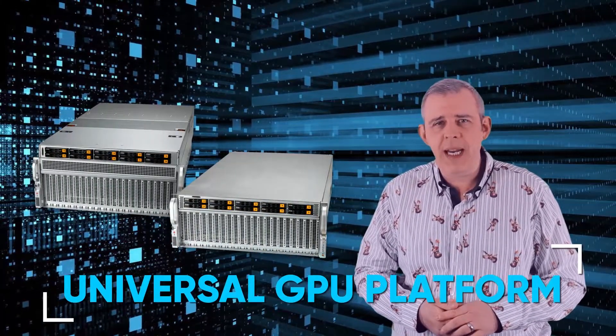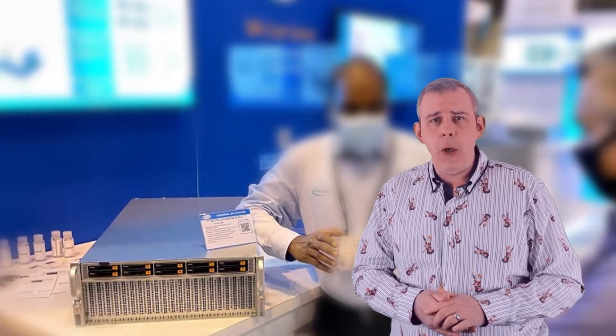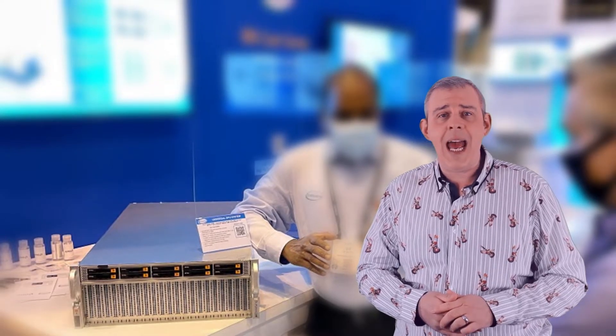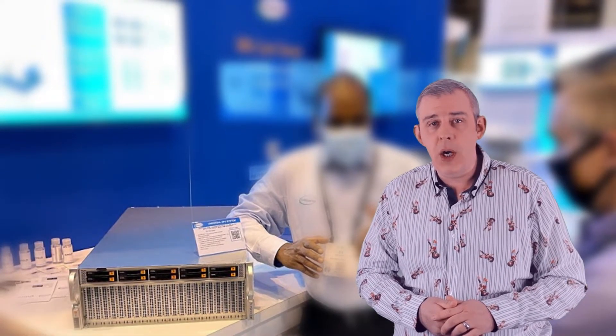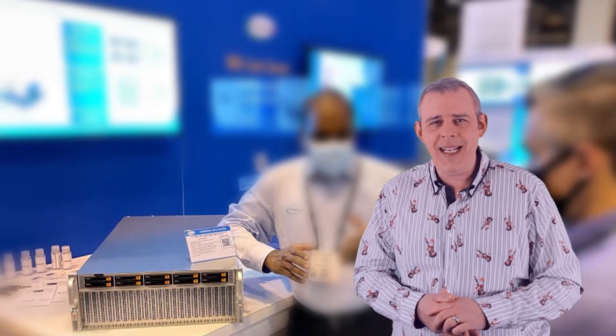Supermicro have announced that their long-awaited Universal GPU platform has now hit general availability. The Universal GPU platform was announced at SC21 in November 2021, and finally, nearly five months later, it's here.